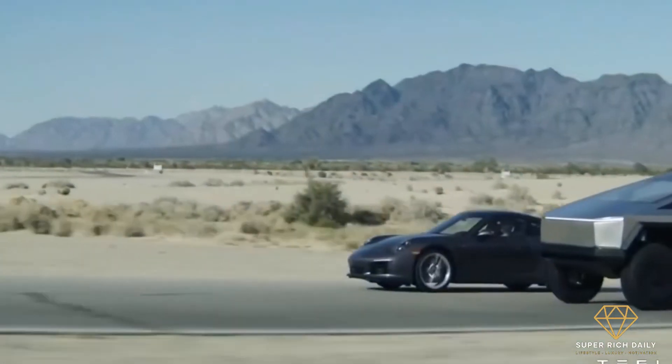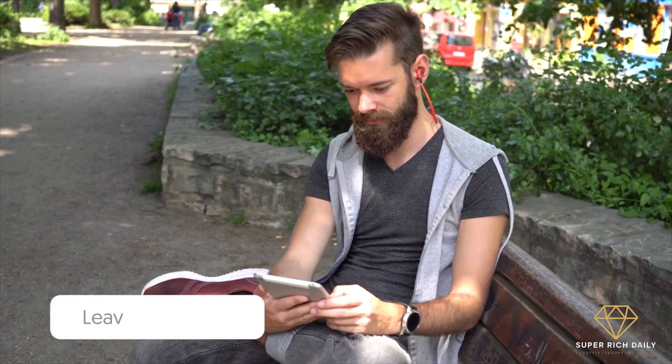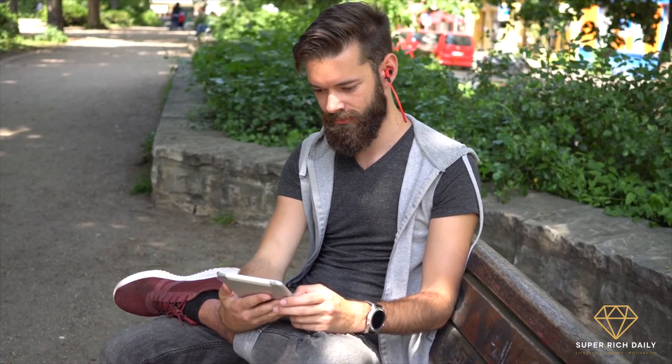Is the Tesla Cybertruck something you want to own? Comment down below and let us know what you think. Thank you for sticking with us through this video. We'll see you next time!